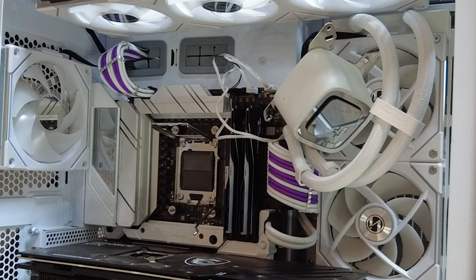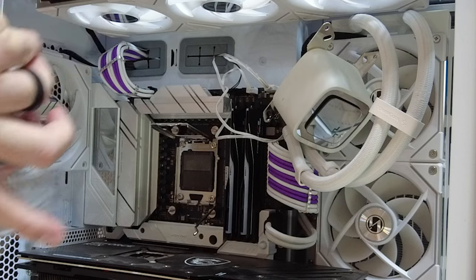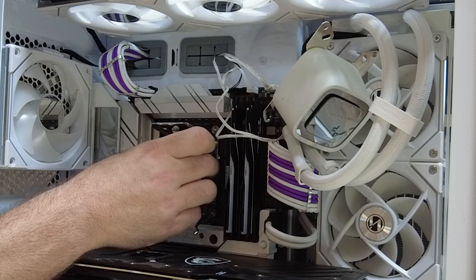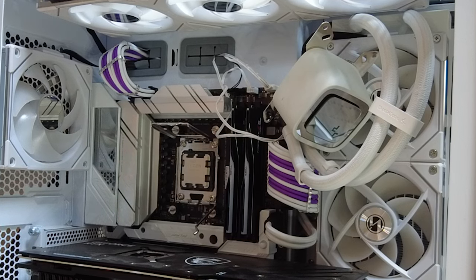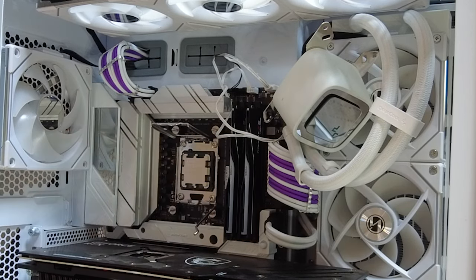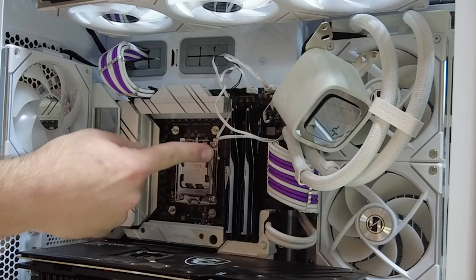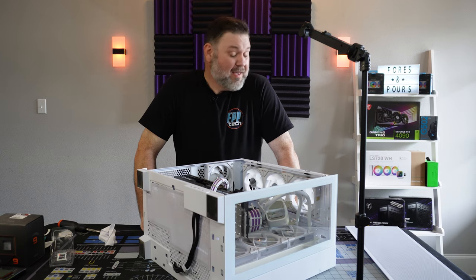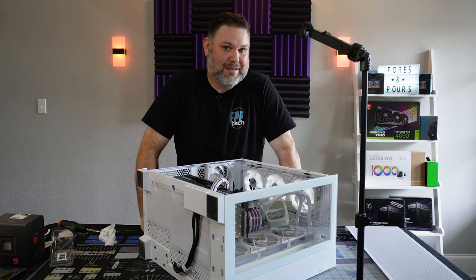Now it's time for the most fun part — let's drop our brand new 7950X, courtesy of AMD's RMA process, into this rig. The golden triangle goes in the top left corner of your socket. Boom, we are seated. Close that up and now it's time to apply some fresh thermal paste, get the cooler bolted on, and we're all done — this was probably a three-minute upgrade.